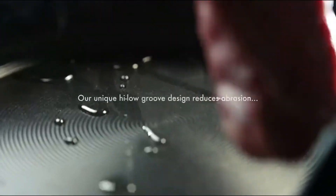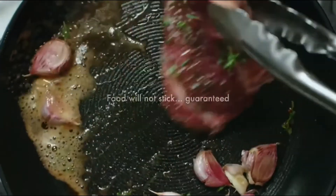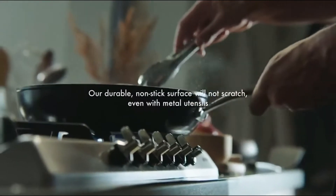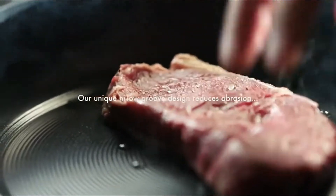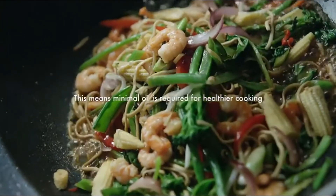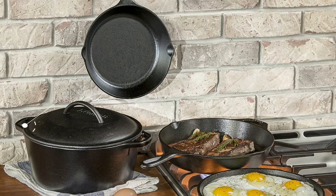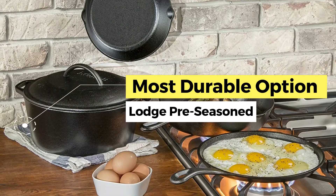Hard anodized aluminium cookware like the Circulon 80678 has a hard finish that will not chip, crack, peel, or react to acidic foods. This makes it suitable for use with metal utensils, unlike the Cozy Box and Tefal Delight, because of its more robust non-stick structure created by its hi-low release system technology. Buyers rave about its even heat distribution.